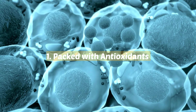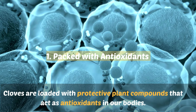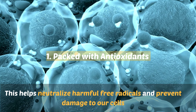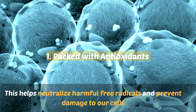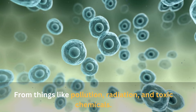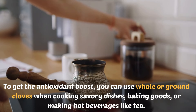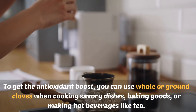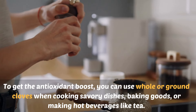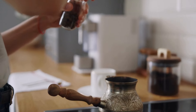1. Packed with antioxidants. Cloves are loaded with protective plant compounds that act as antioxidants in our bodies. This helps neutralize harmful free radicals and prevent damage to our cells from things like pollution, radiation, and toxic chemicals. To get the antioxidant boost, you can use whole or ground cloves when cooking savory dishes, baking goods, or making hot beverages like tea. Just a little pinch or two goes a long way.